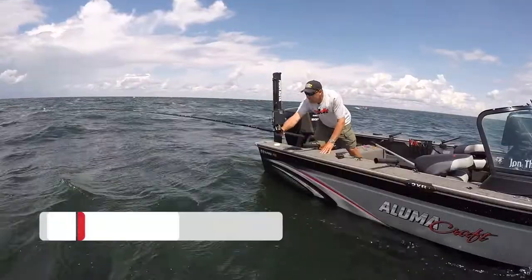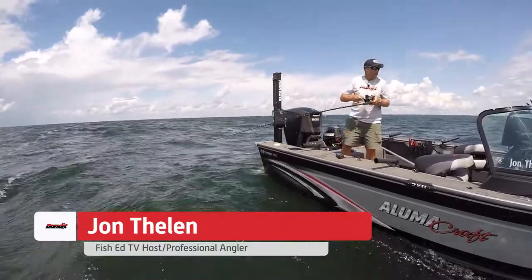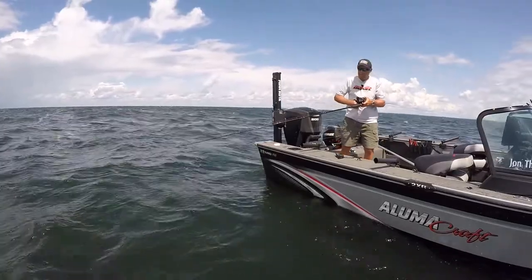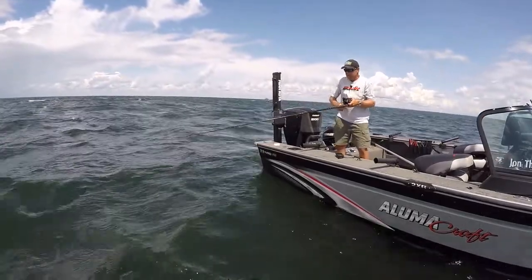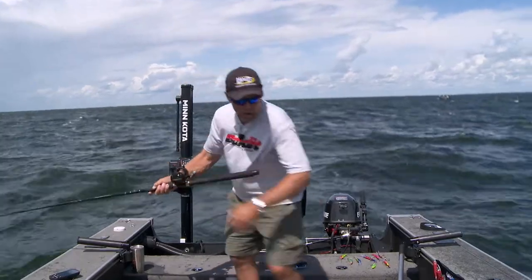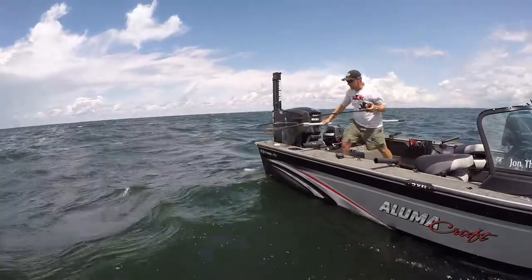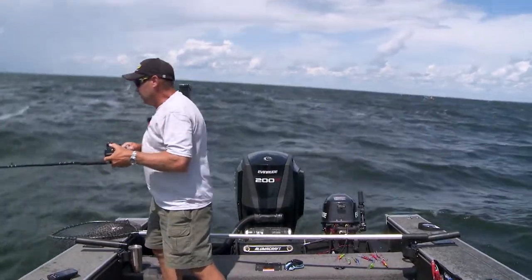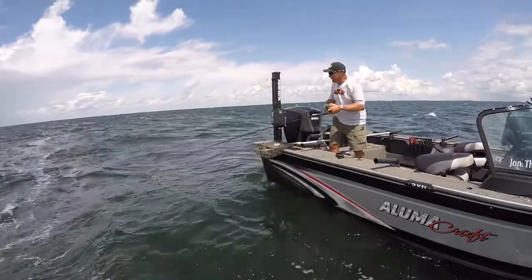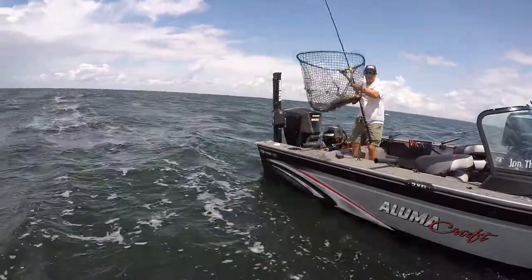There's one right there — just came off the edge of that structure. This lure had to have been running really high above them when it came off, but that'll show you how far a walleye will come up to hit a bait. I don't think this is a real giant one, but that's a good fish. This goes to show you: if they can see it, they'll come up and hit it. Got himself unhooked right there.